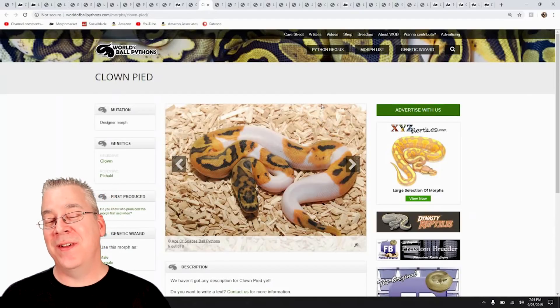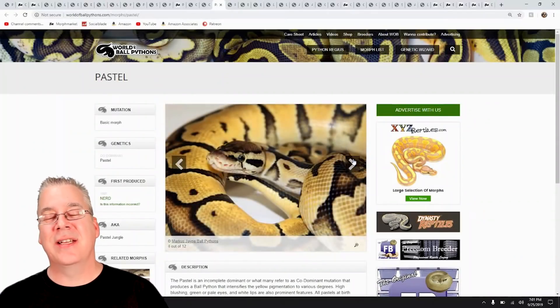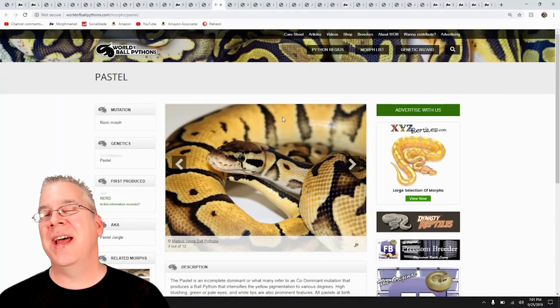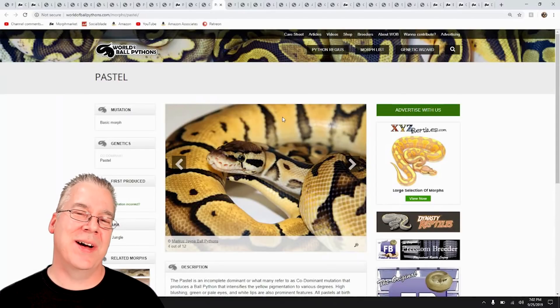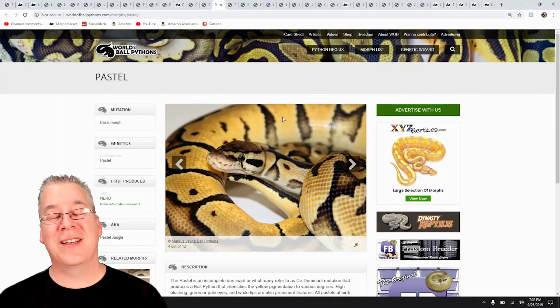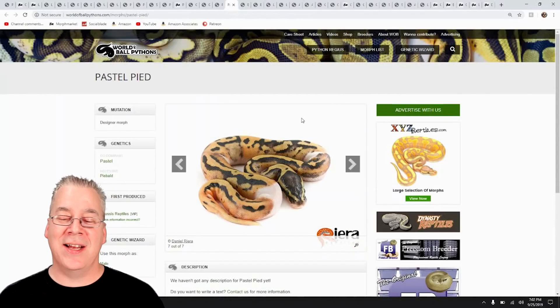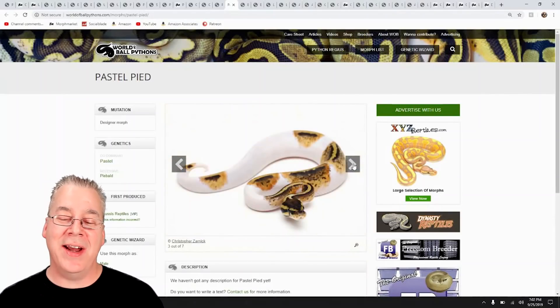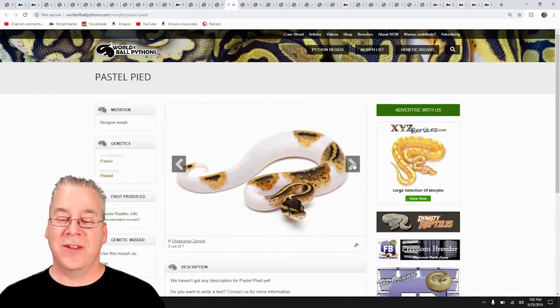Pastel mixes really well with the Pied — it brings out the color. Pastel is one of the base genes everybody has; you can find a Pastel for around $80 to $150 at reptile shows. There are also different lines of pastel — some really bright, some really dull. I have quite a few lines and I'm holding back some really bright ones to work into my collection. When you mix Pastel with Pied it makes it a little bit brighter and breaks up the edges around the spots — you don't get really smooth edges around the dark color.